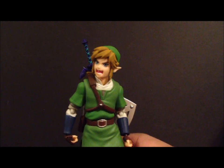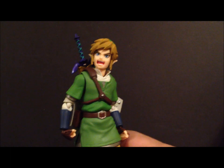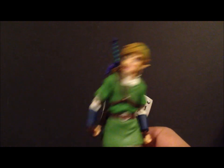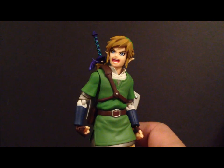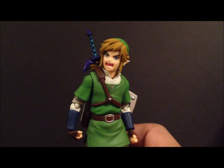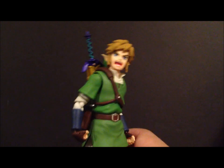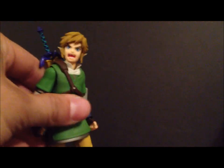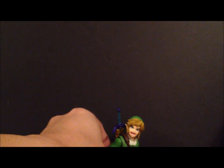Coming in at number one — it's probably a given to some of you who know me — coming in at number one is the Figma Link. This is, to me, my figure of the year. This Figma Link is just a beautiful figure. I just can't get enough of it — I keep messing with the articulation, getting him in poses with the sword and everything. It sucks that not a lot of people are going to be able to get this, and if they do they're gonna have to pay a pretty penny on eBay. This is my number one figure of the year 2012 — the Figma Link.